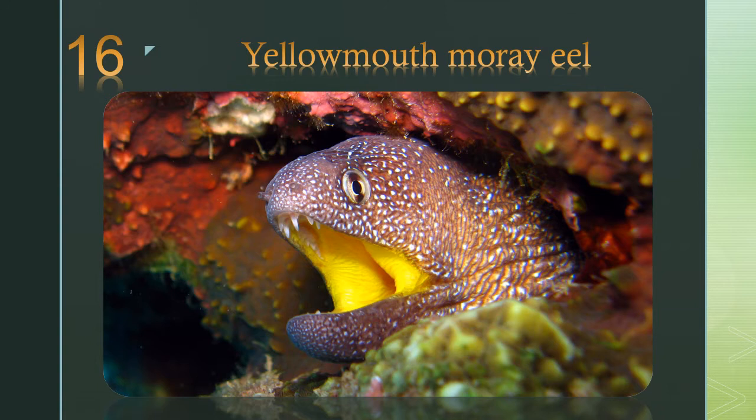Number 16: the yellowmouth moray eel. At night the moray eel takes advantage of its resemblance to the starry sky and goes on a hunt for unsuspecting fish.